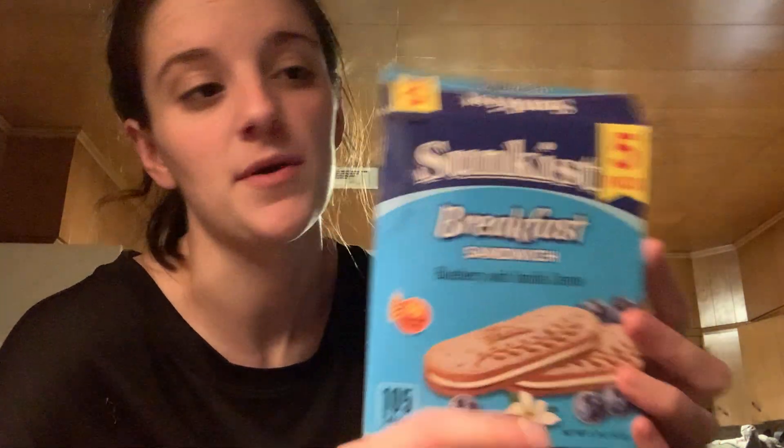I went through this Sunkist Breakfast Sandwich in Blueberry with Vanilla Cream. These were disgusting — I tried one and it had such an artificial taste. I did not even finish the whole box. I ate like one bite of the first pack and threw it away. These were awful. Do not buy these if you see them. If you want an artificial fake blueberry taste, this is for you, but it's not my thing. I like blueberries too much to eat something that's artificial blueberry.